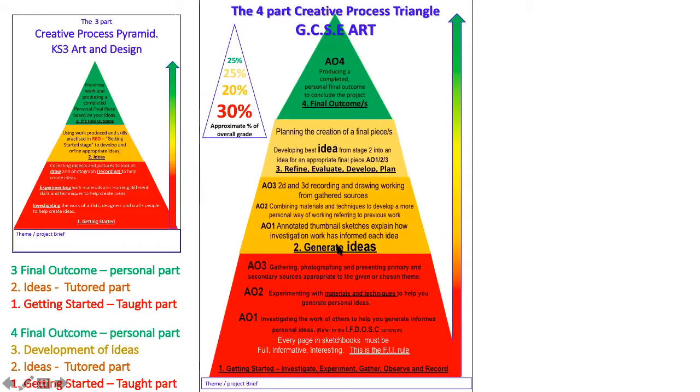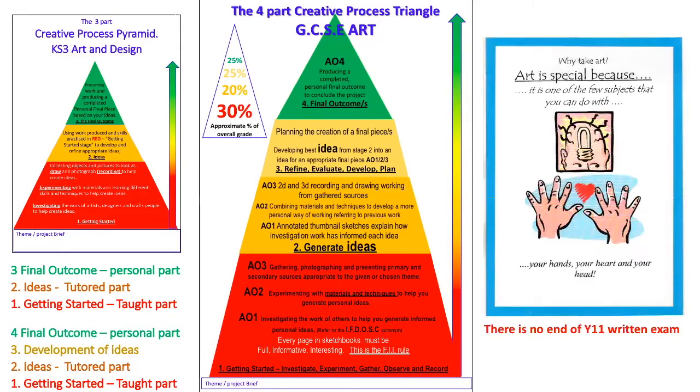We have generating ideas, and then this section here is developing — you pick your best idea and then you develop it further. How can you make it better? Art is quite special in that case. You are able to put a lot of yourself into art GCSE, and I think that makes it special.